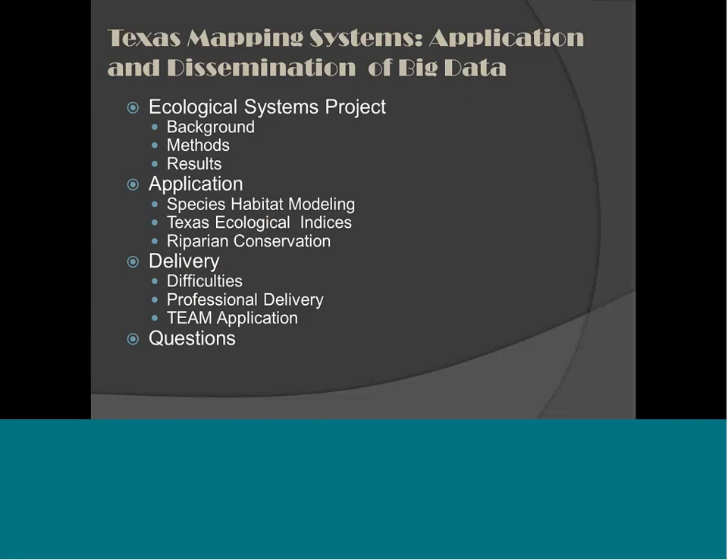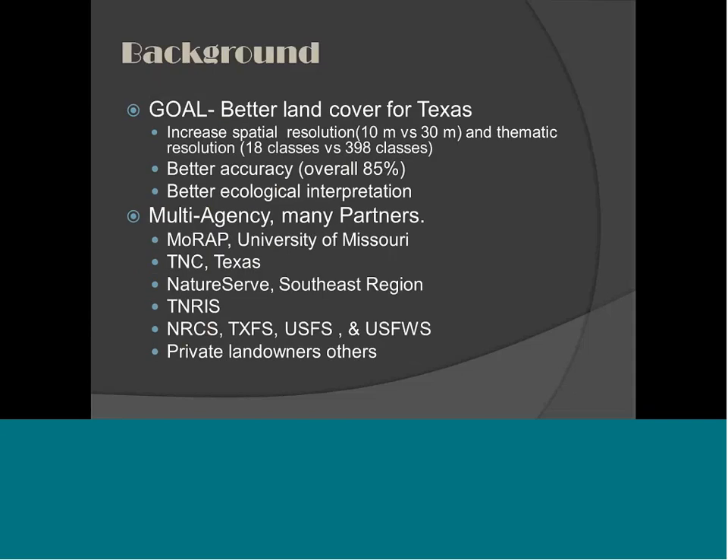I'm going to breeze through a lot of the methods, so if you have detailed questions, I welcome them at the end of the talk. About seven or eight years ago, we were approached with the idea to create a better land cover for the state of Texas. As always, we said show me the money. It cost about $5 million to create a new land cover map for the state. The last time we did this was in 1984, pre-mobile GPS units and pre-laptops.